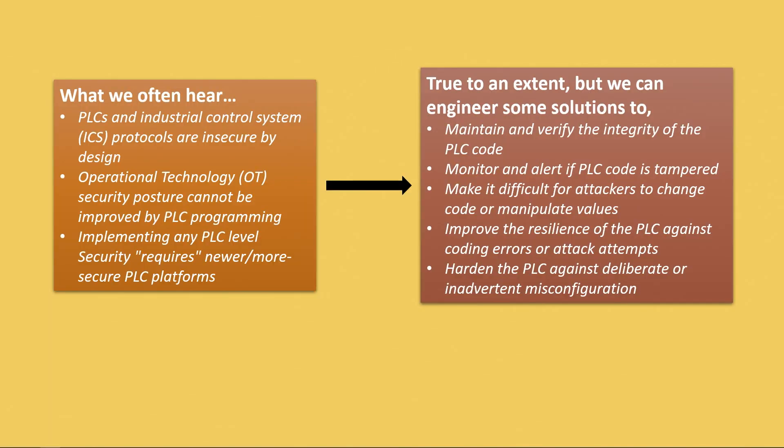What we often hear is that PLCs are insecure by design — you've probably heard that many times, and to a large extent it's true. But then the next conclusion drawn from it is that the OT security posture cannot be improved by programming, because the protocols are insecure, so you can't do much. You also hear that implementing any PLC-level security would need newer platforms, newer protocols, newer everything, because they're better designed and more modern.